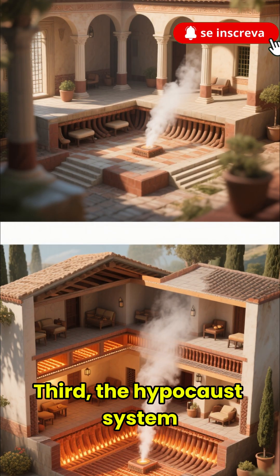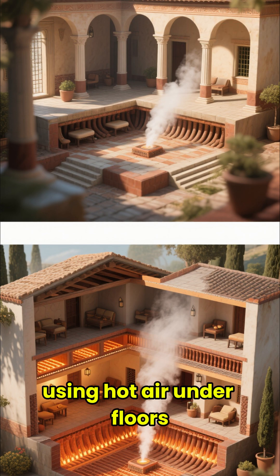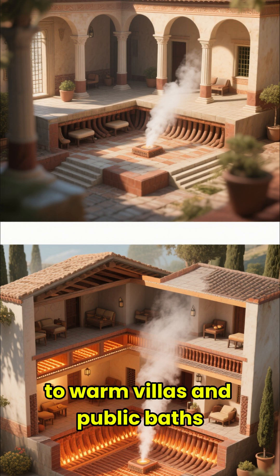Third, the Hypocaust system. This was ancient central heating, using hot air under floors to warm villas and public baths. So clever.